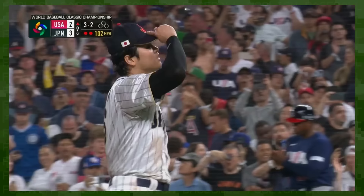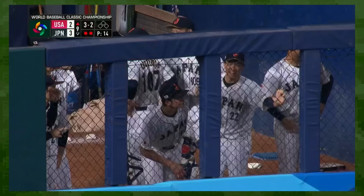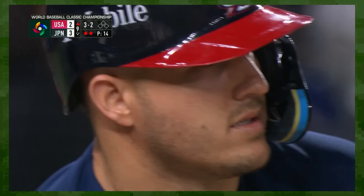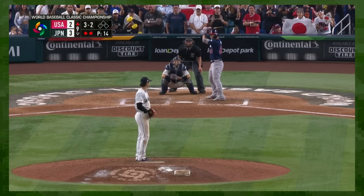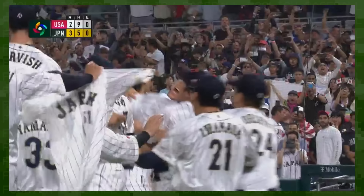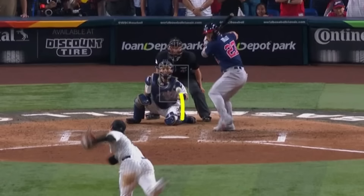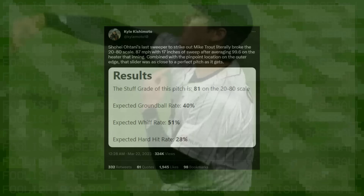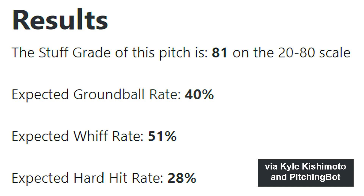After pumping a few 100 mph fastballs to Trout, the count ran full. The Hollywood sicko who scripted this battle licked his chops. In what was possibly the most viewed baseball game ever, Ohtani unleashed the deciding pitch — a sweeper, and one heck of a sweeper at that, thrown 87 mph with 17 inches of sweep. On the 20-80 scale it was rated an 81.